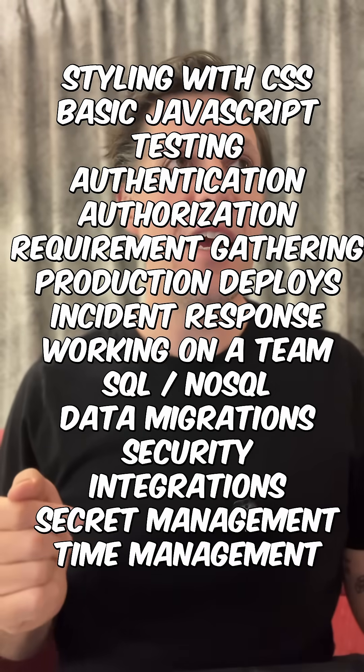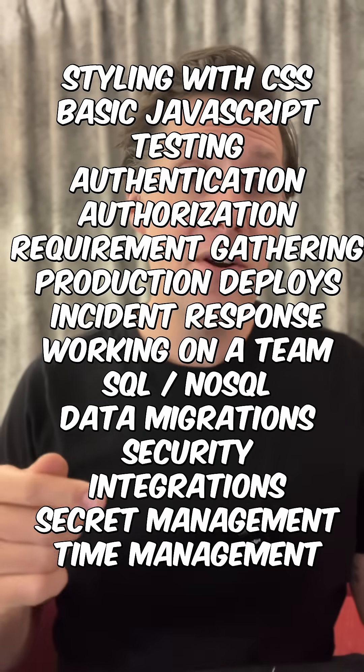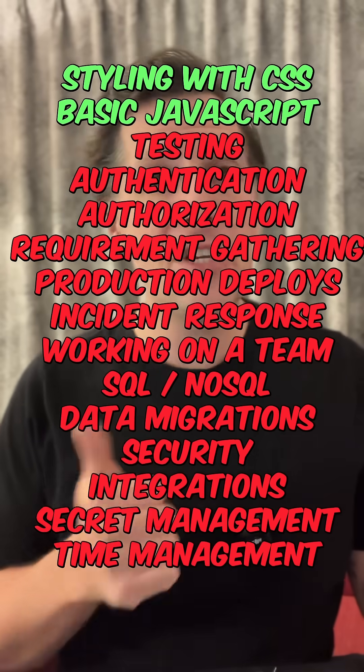Here's a ton of skills that will help you get a job right here. And if you have a developer portfolio, it shows that you can do maybe just these two skills.